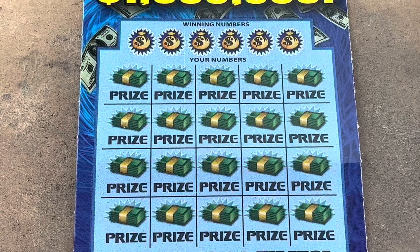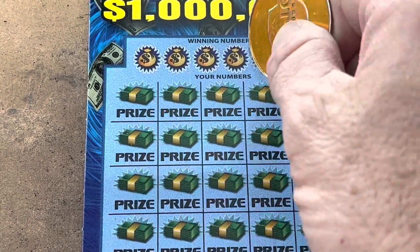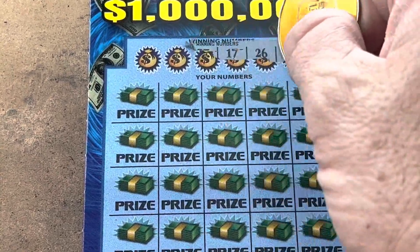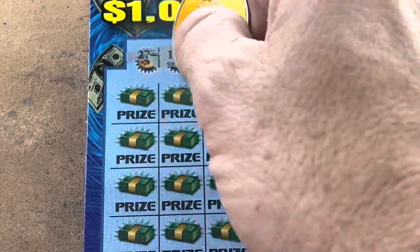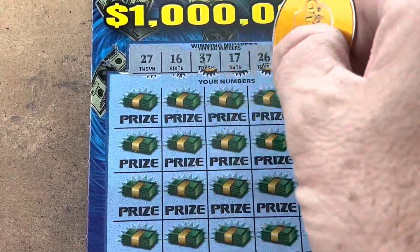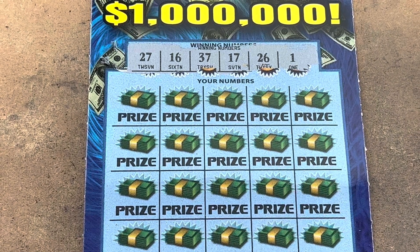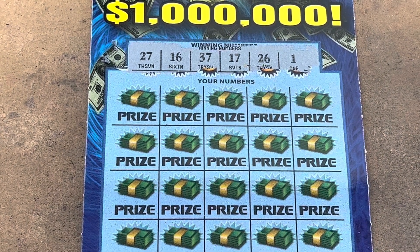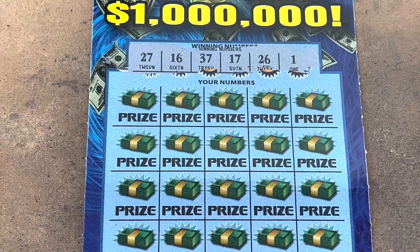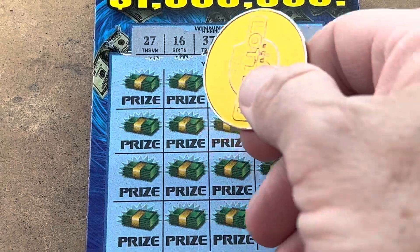Come on, we want to see a win on 50 Times the Money — can we scratch a winner? Let's get it y'all. We've got one, 16, 17, 26, 27, and 37. Very odd numbers. Come on ticket 14, give us a symbol win. Here we go — eight, our low number is one.